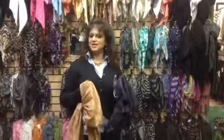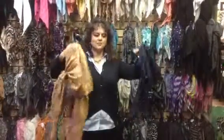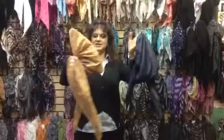Welcome to UptownGirlHeadwear.com. I'd like to show you what is a pre-tied scarf or a pre-tied bandana. These are our pre-tied scarves or pre-tied bandanas.